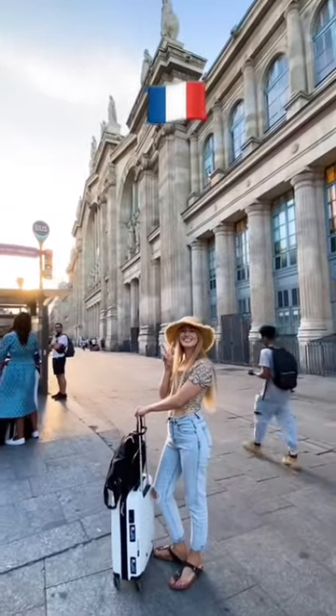And look at those window views. The whole journey takes about two hours, and voila, we are in Paris. Any questions?